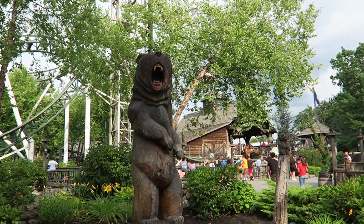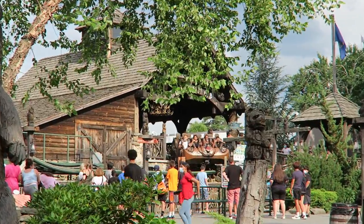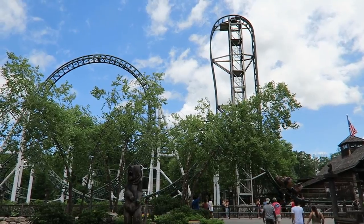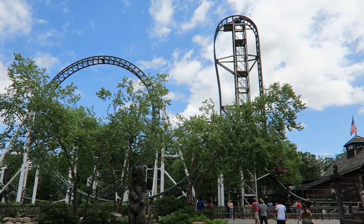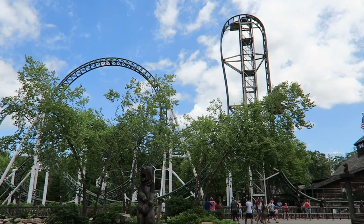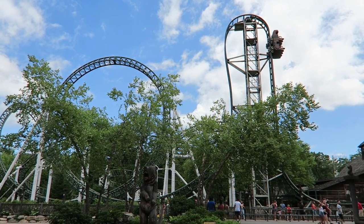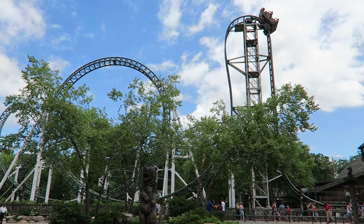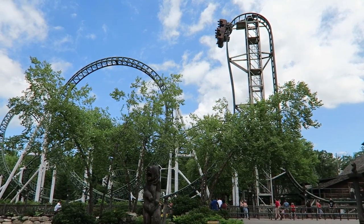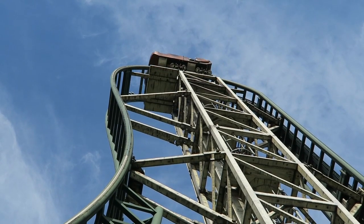Once seated, you hear the roar of the bear as you're dispatched. You turn to the right and ascend the 72-foot-tall vertical lift. I've ridden my fair share of vertical lifts at this point, but this was once the first one I ever experienced. I remembered it being quite imposing — it's really unique lying on your back like that as you climb towards the sky. When you reach the top, you slow down ever so slightly and then are thrown down the beyond vertical drop, which has an angle of descent of 97 degrees.